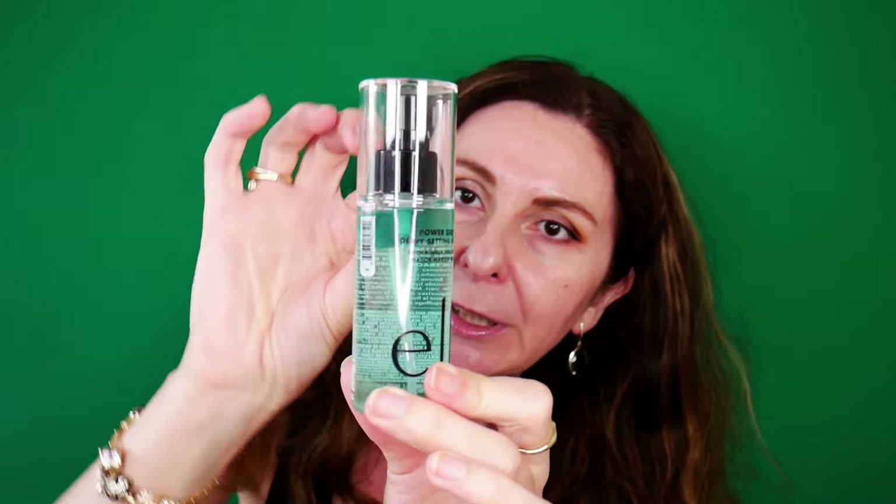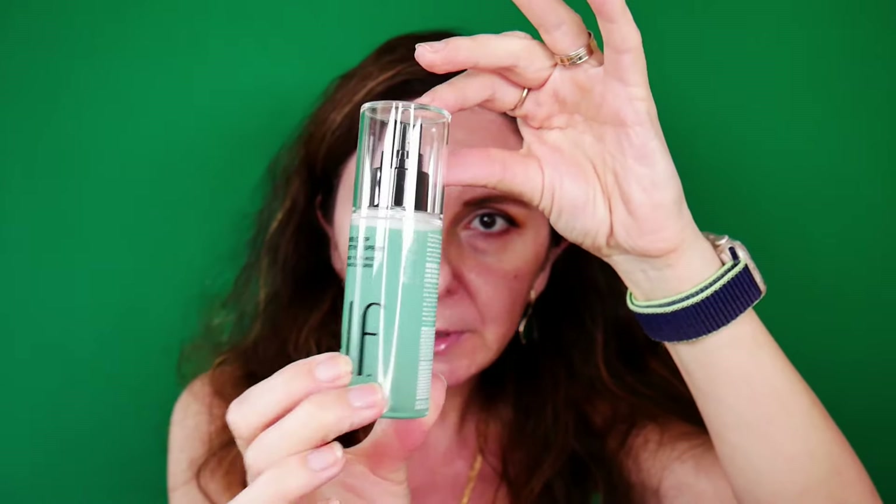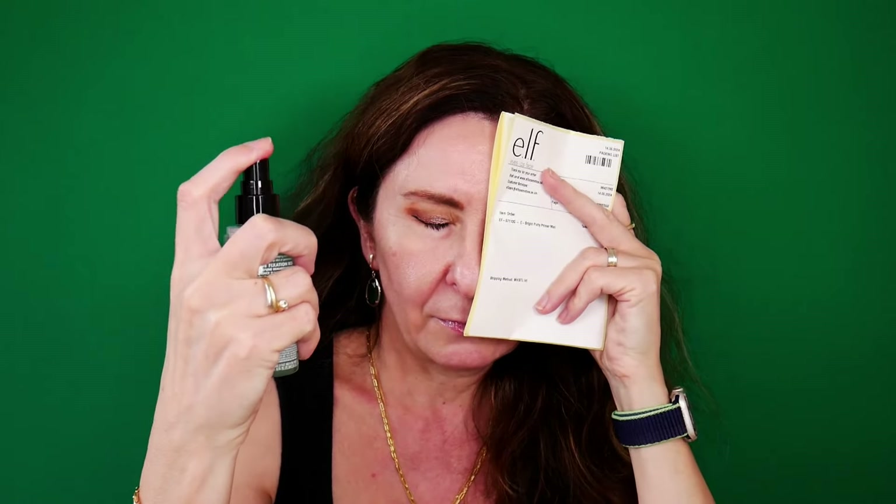I'm going to grab scissors and open the setting spray. You can see it's a light green, and it's a dual-phase product — on top you have something more like an oil, so you have to shake it well. Now the contents become cloudy. I'm going to spray it on half of my face — before and after makeup — just to give it a good test and see if there is a change in the longevity of my foundation.